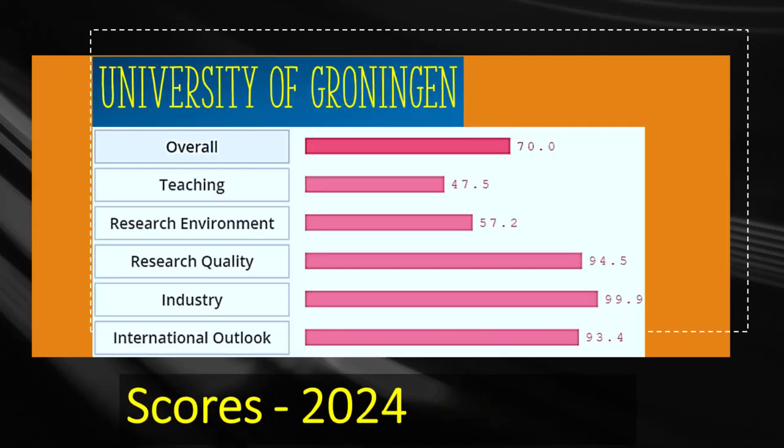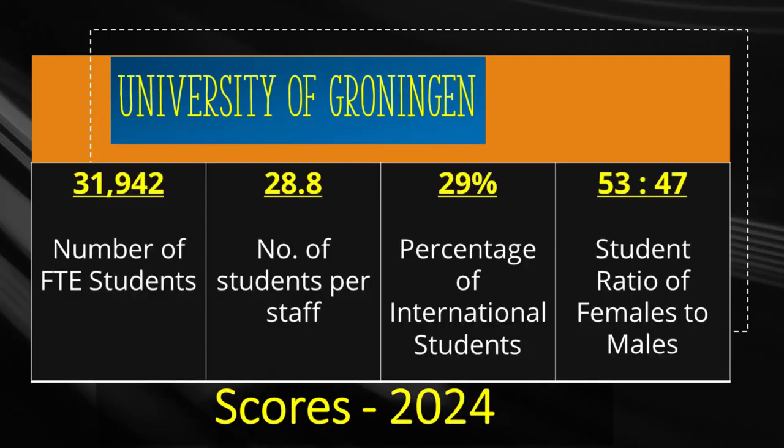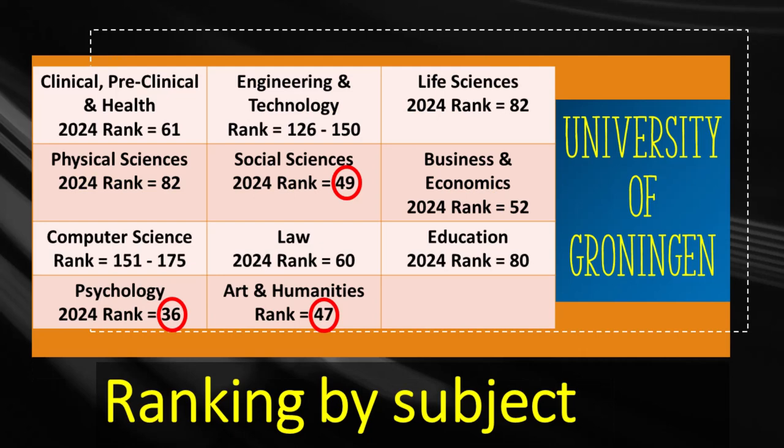The fifth Dutch institution to look at is University of Groningen, which achieves an overall score of 70. Research quality is scored a respectable 94.5 but teaching is scored 47.5. University of Groningen was founded in 1614 and has almost 32,000 students, from which 29% or almost 9,300 are international. The university holds the 36th rank in the world for psychology, 47th rank for art, and 49th rank for social sciences. Other subjects including business, law, and clinical medicine also receive good ranks.